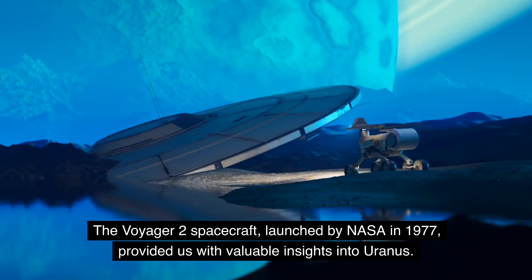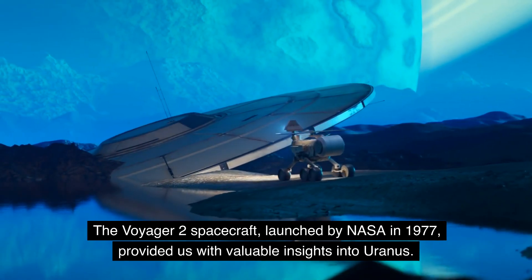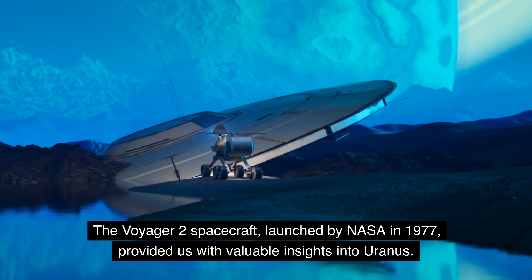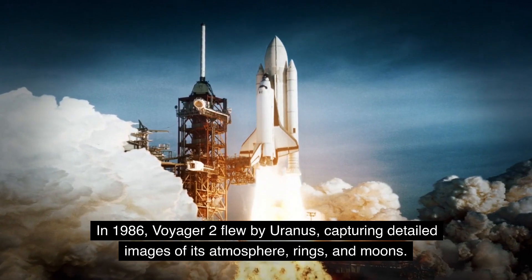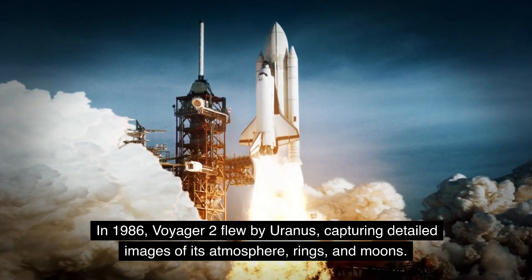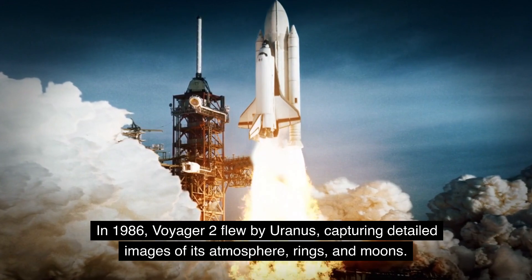The Voyager 2 spacecraft, launched by NASA in 1977, provided us with valuable insights into Uranus. In 1986, Voyager 2 flew by Uranus, capturing detailed images of its atmosphere, rings, and moons.